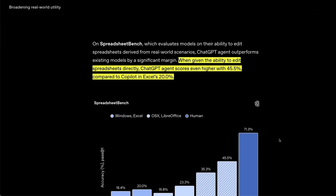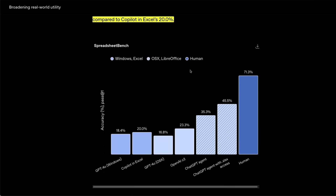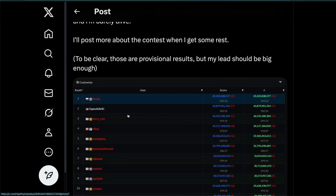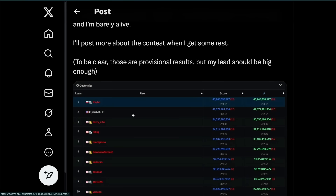There are still tasks on which humans are much better than some of these agentic systems. For example, the Spreadsheet Bench evaluates a model's ability to edit spreadsheets derived from real-world scenarios. ChatGPT agent is state-of-the-art with almost 46%, but humans are still at 72% — so there is still some hope for us. There was also a competitive programming competition where one person did better than OpenAI, so again there is some hope, though we'll see how long that lasts.